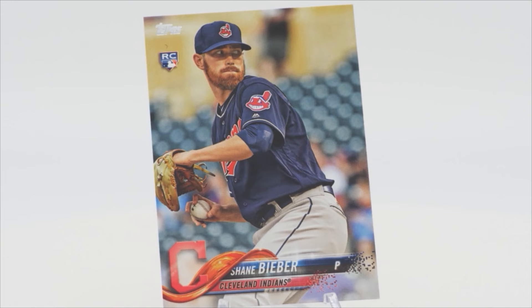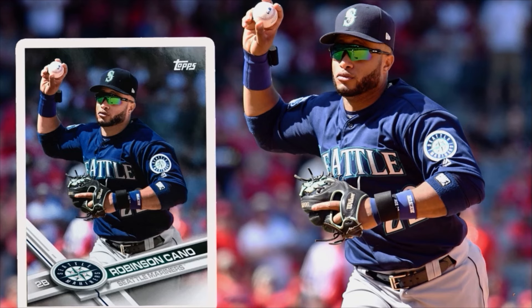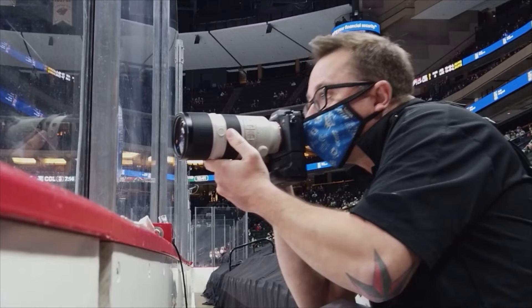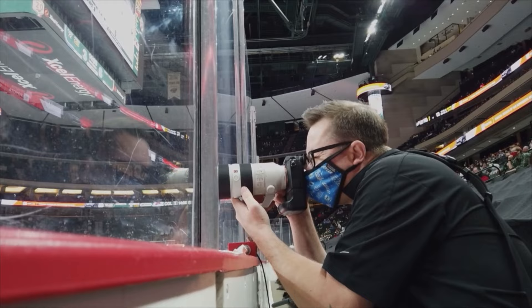Nick Wasicka is based in the Twin Cities, but his work has appeared on hundreds of iconic cards over the last few years. The process by which his photographs appear on cards is much different than you might think. My name is Nick Wasicka — I'm a freelance sports photographer from Shakopee, Minnesota. It was always a goal to get my work on trading cards, because I've been collecting since I was seven years old.